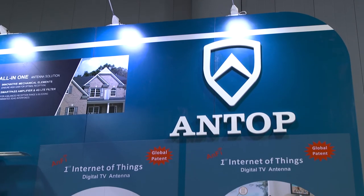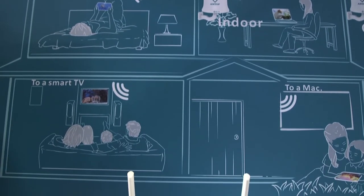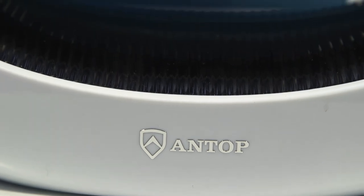Our antennas have 4G LTE and 3G shielding to prevent interference from your cell phone, cell phone towers, or tablets. There's one last thing I'd like to mention: there's a future television standard coming out called Next Gen TV where you'll get 4K television over the air. You can find Antop Antennas online or at select retail establishments.